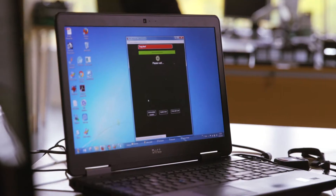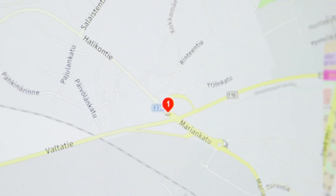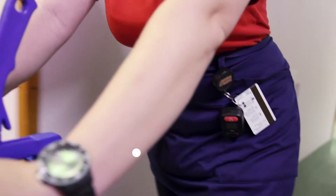With a click of the device, you can make an alert or a two-way voice connection to the alarm receiving center. A person wearing Twig Embody can be located with a satellite connection or a telephone network. With additional Twig short-range devices, you can also locate the person indoors.